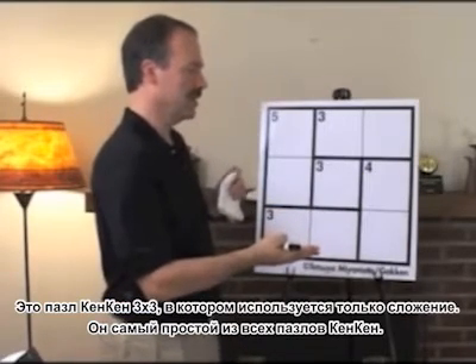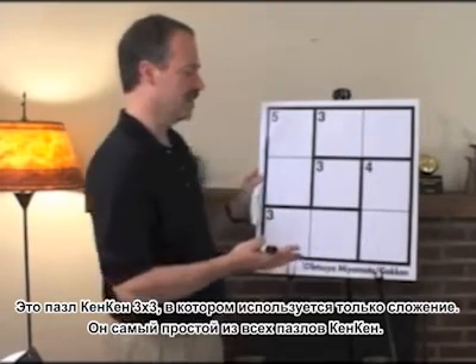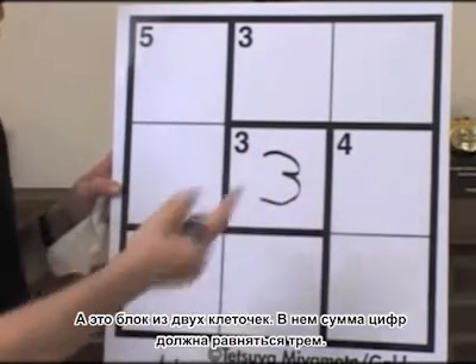This is a 3x3 puzzle that uses addition only, so it's the easiest kind of puzzle. First, this is a 1x1 box, and it has to add up to 3, so it has to be the digit 3.